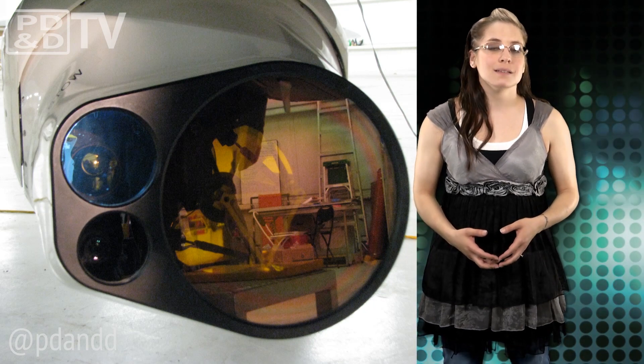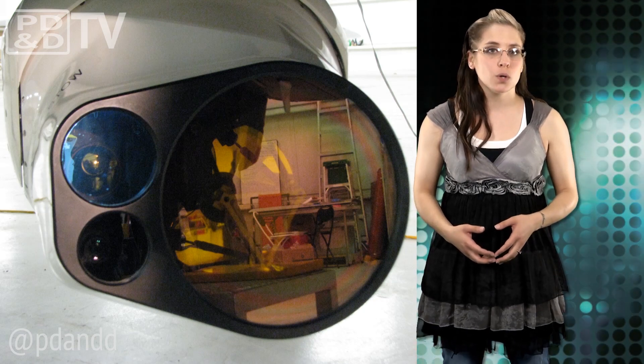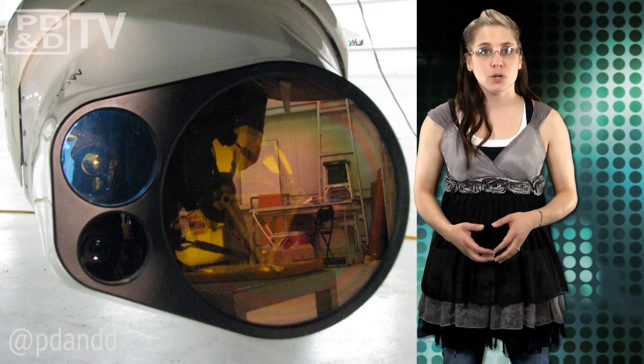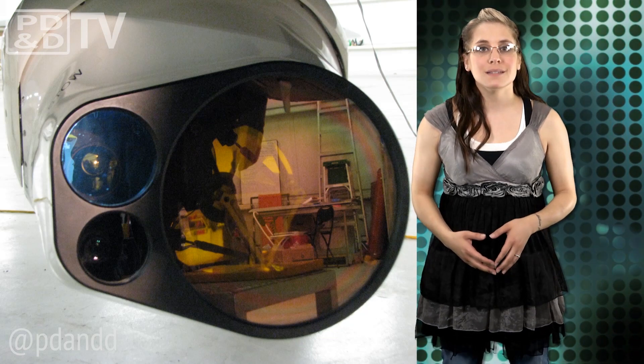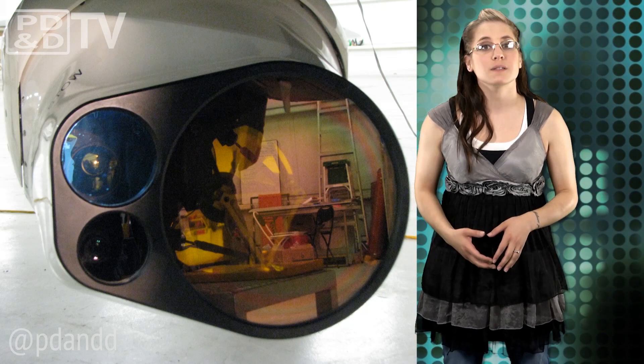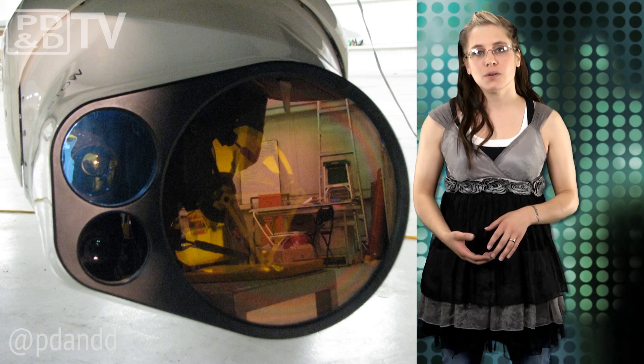According to Exelis, LWIR sensors must be cooled using a cryo-cooler to temperatures significantly below zero degrees Fahrenheit. At these temperatures, the sensor is sensitive enough to detect and identify small amounts of gas released into the atmosphere, as well as solid materials on the ground.